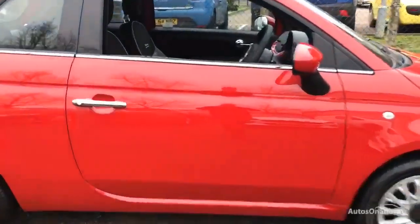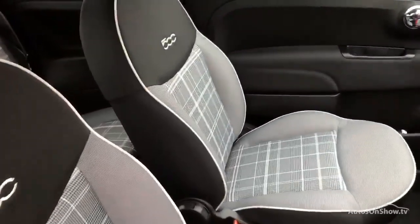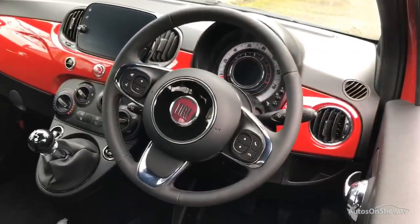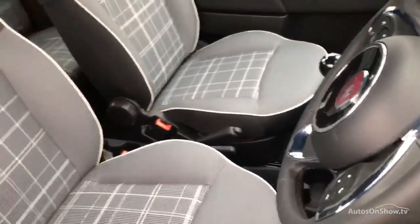If for any reason you decide it's not exactly what you're looking for, don't worry — we have access to over 500 approved pre-owned Fiat models in group stock, with stock changing daily, so we're extremely confident we'll have the perfect model for you at one of our dealerships.